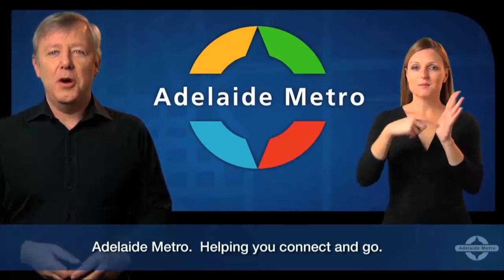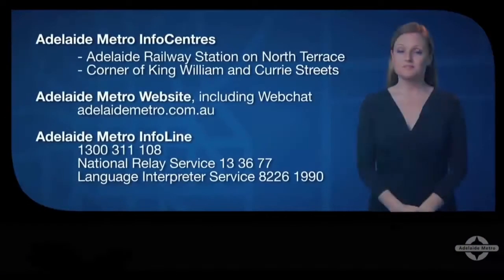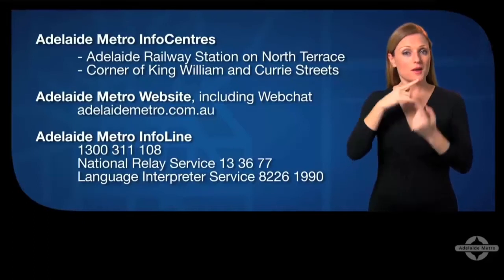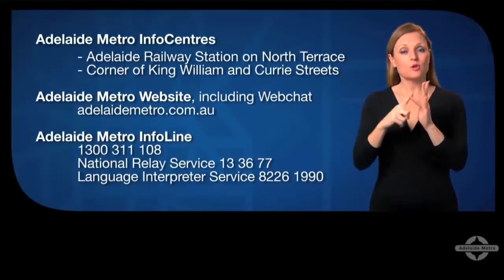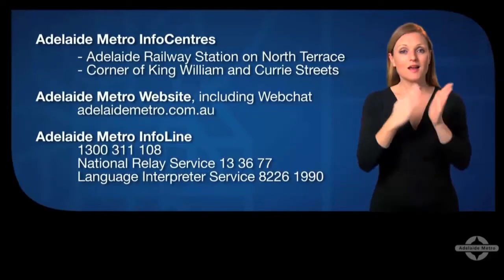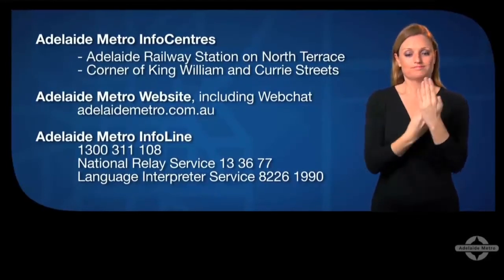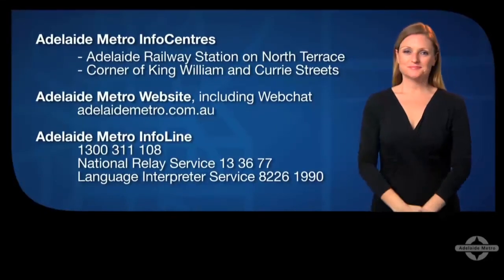Adelaide Metro — helping you connect and go. If you have any questions or just need more information, visit the Adelaide Metro Info Centres in the City, go onto our website at adelaidemetro.com.au, or call the Adelaide Metro Info Line on 1300 311 108, the National Relay Service 13 36 77 for deaf or hard of hearing customers, or chat with us online using the Adelaide Metro Live Chat Service.